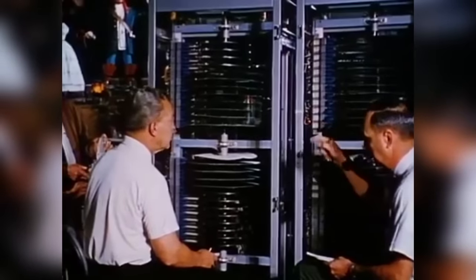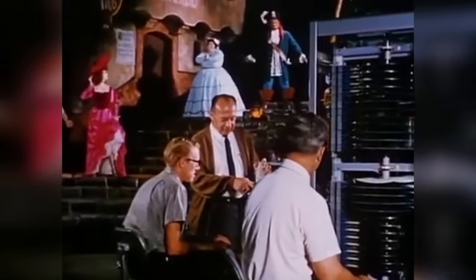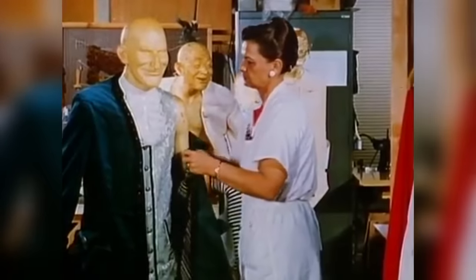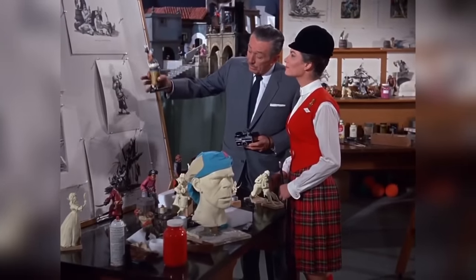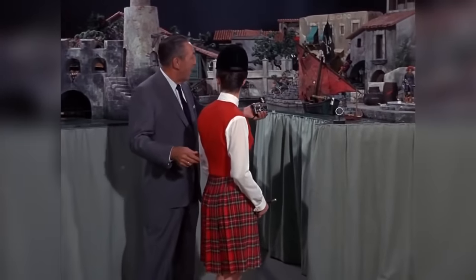Not too long after that, work began on some of the actual figures that were going to be used on the ride. The animatronic technology was being tweaked and optimized, the pirates themselves began to be built and their faces sculpted — including some of the animatronic animals — and all the characters were given their own custom clothing. By 1965, all the planning for what they dubbed the Blue Bayou Lagoon attraction had just about wrapped up, with all the ride's scenes laid out and models of them created.